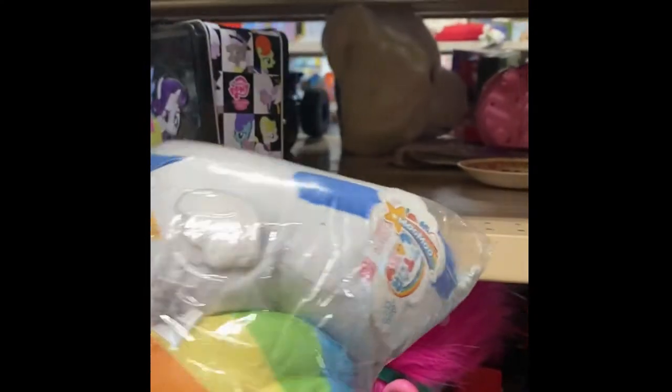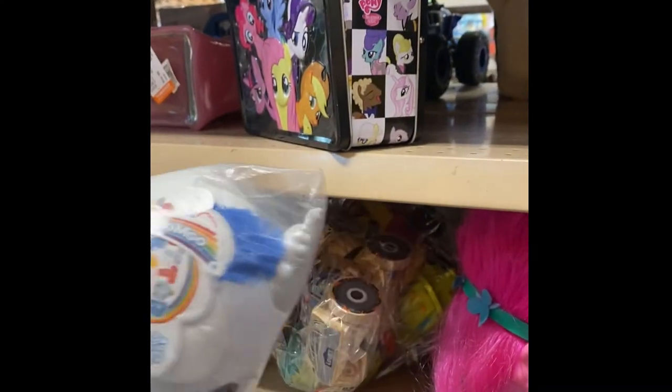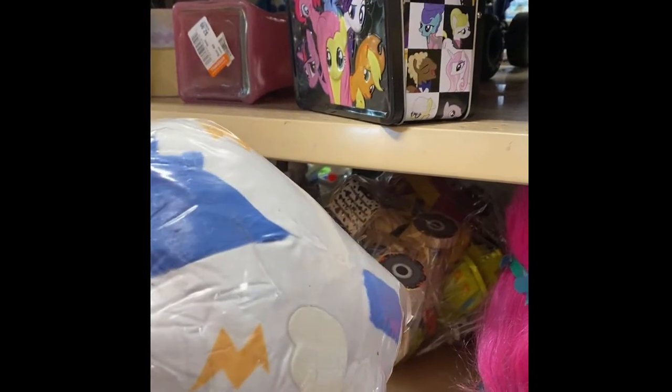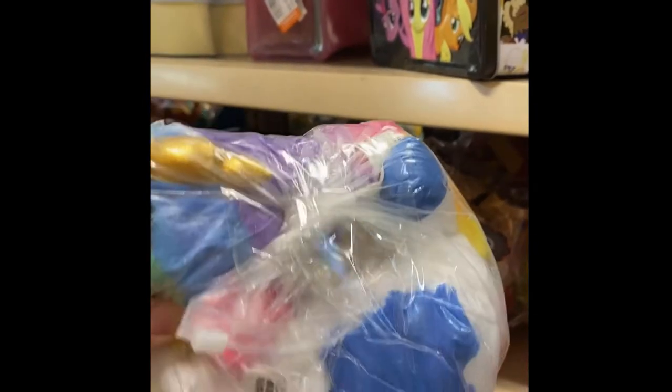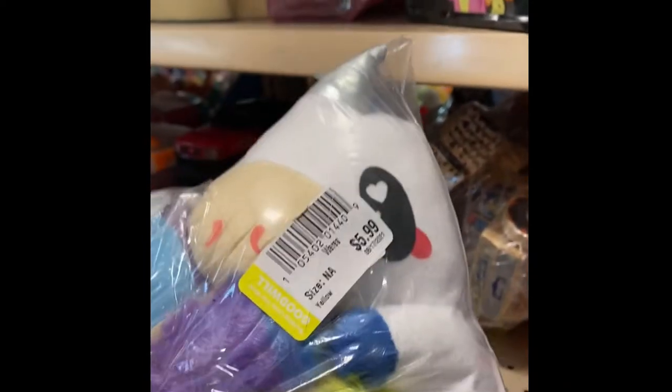Just looking in these bags - Moo Moo, Glitter Galaxy. Let's see what's outside.